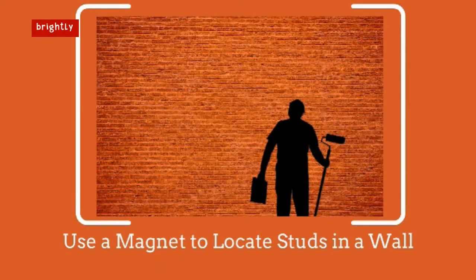Use a magnet to locate studs in a wall. An electronic stud finder can be hit or miss when it comes to locating studs behind walls, so why not use a magnet to do the searching instead? A strong magnet can easily find the nails and/or screws holding the stud and drywall together. All you need to do, as you would with a stud finder, is move the magnet over a wall until it sticks — it's found the metal fastener beneath the paint.